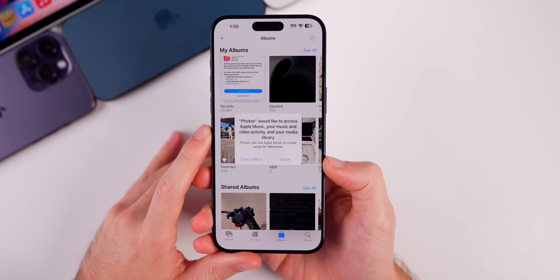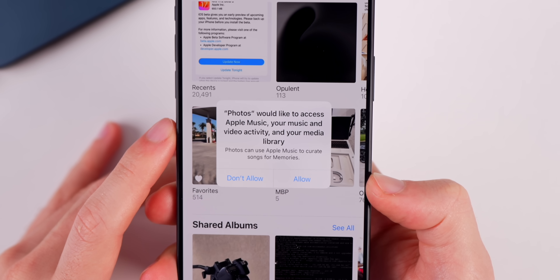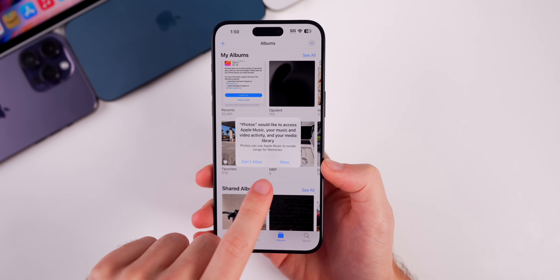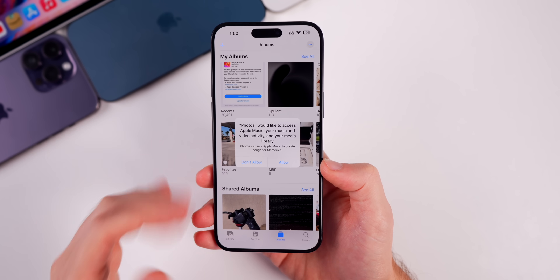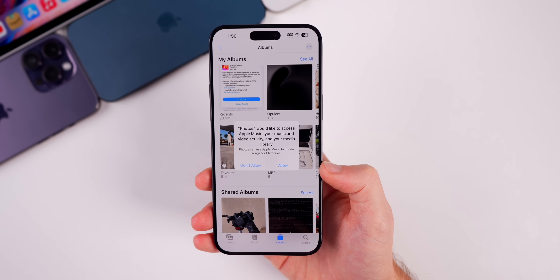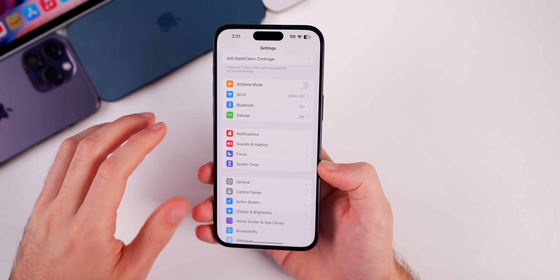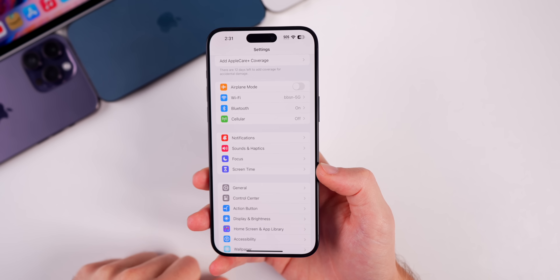This update also adds a new pop-up in the Photos app asking to grant access to Apple Music for curating songs for memories. You can now allow or deny Apple Music access to your photo library to give you recommendations for memories.